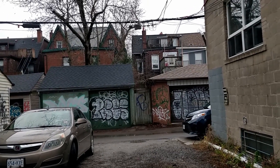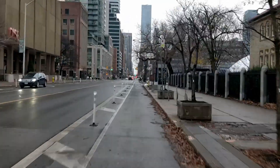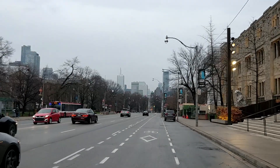Hey guys! It's Friday, a bit afternoon or so. Went for a ride around — a bit wetter than I was expecting it to be, but it's alright.